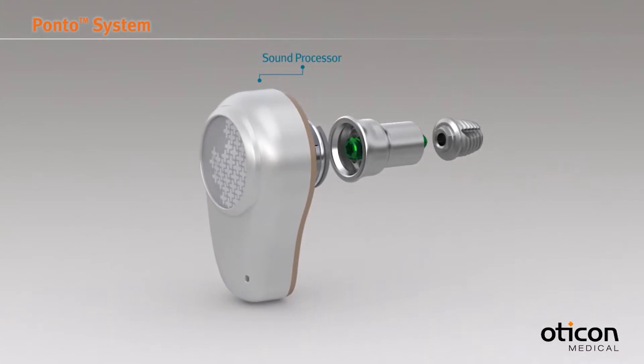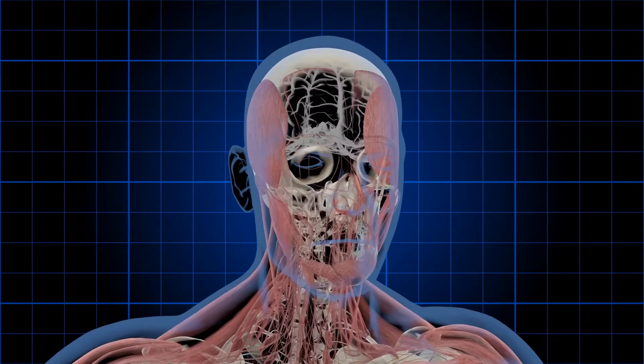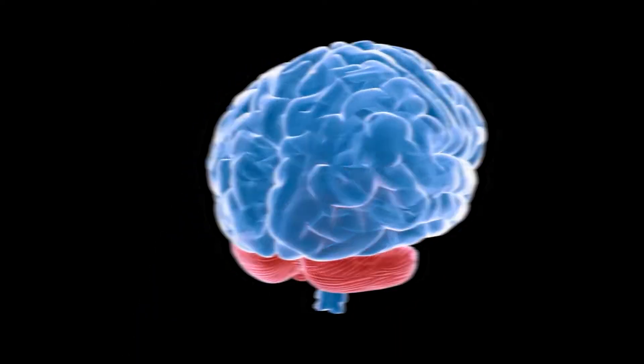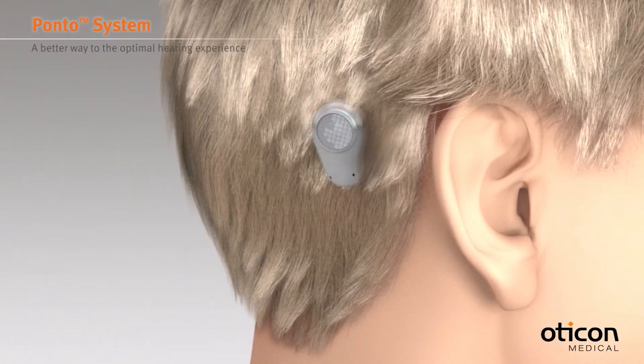However, while this groundbreaking prosthetic truly seems promising, if an operation does go wrong, the results can be disastrous. Anything from a skull infection to brain fluid leakage can occur as a result, making it clear that BAHAs can be lethal if not implanted correctly or cared for properly.